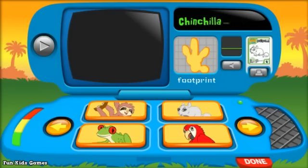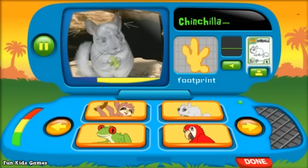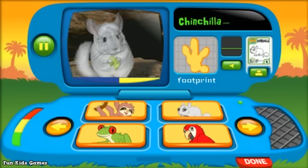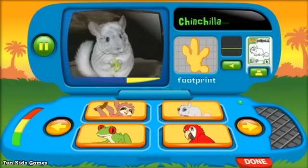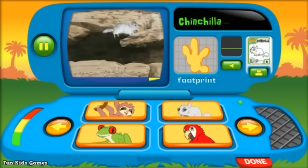Chinchilla. Look at the chinchilla's big ears. Do you see the chinchilla's big ears? They have big ears so they can hear when scary animals are close by. And a chinchilla's big eyes help her see really well in the dark. What do chinchillas eat? Leaves, right? And look at her hop. Chinchillas love to hop, and they can hop really high.